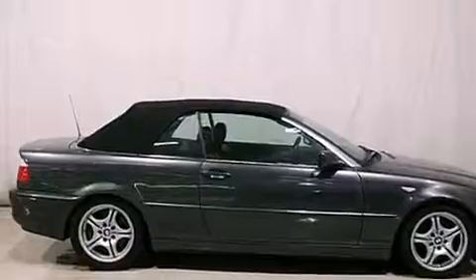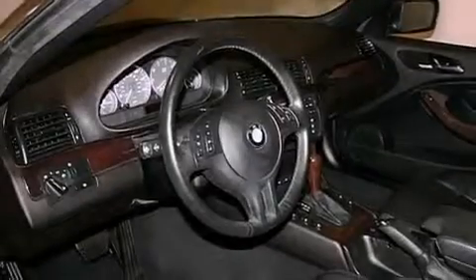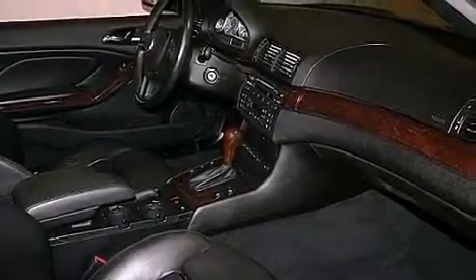The following features are also included: memory settings for the driver's seat positions, so you can recall your favorite position with the push of one button. Air conditioning with automatic climate control. Cruise control. An MP3 CD changer. Interior wood trim accents.